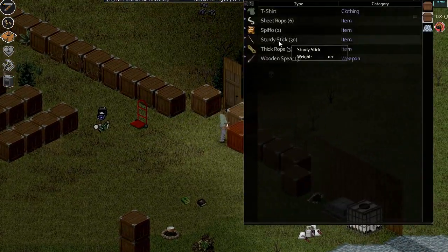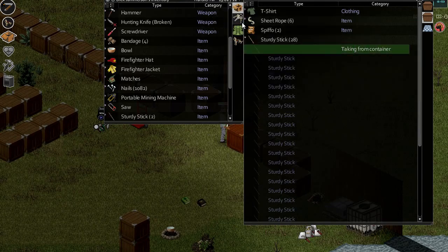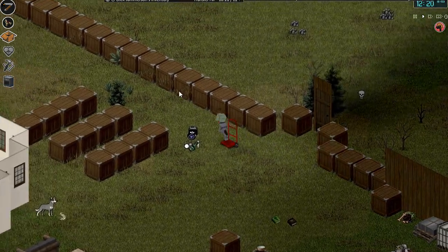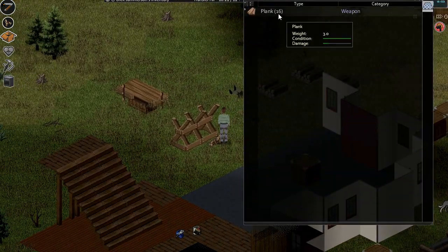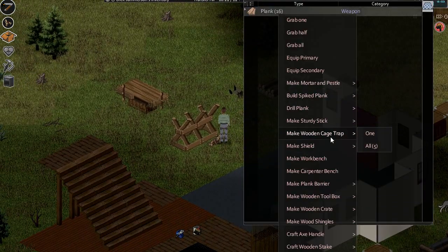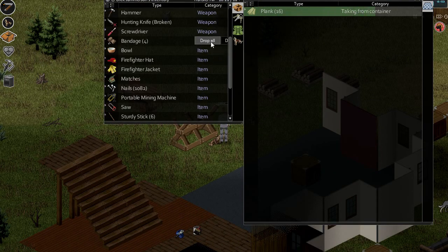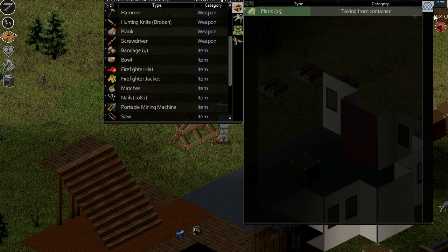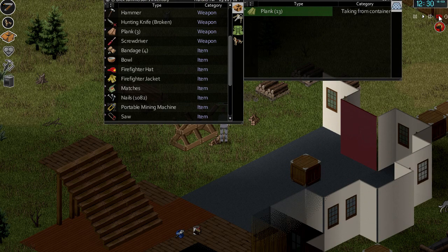Sturdy sticks are in one of these crates over here. I'll just take a load over. Make workbench — right! I need to make a few of these, I imagine, because when we build a herbalist table, when we build an electronics table, each one requires one of these workbenches.